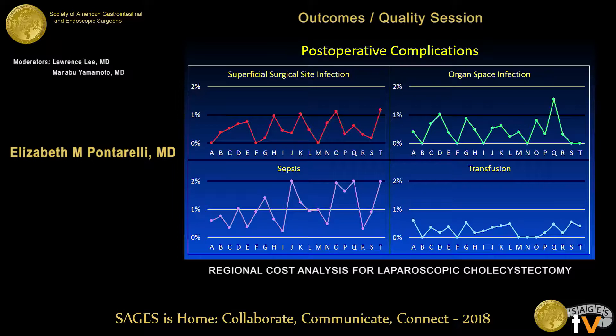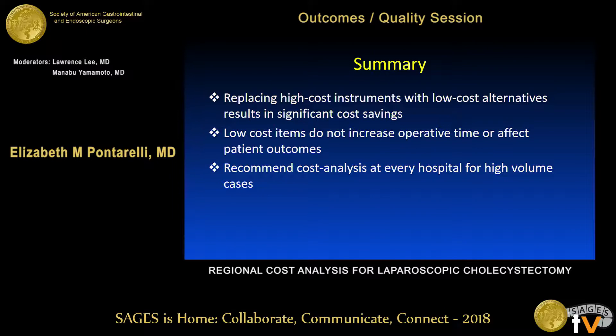For post-operative complications, the overall complication rate for laparoscopic cholecystectomy is low — most had an overall average rate of less than 2 percent, and many centers had a rate of zero. There was some variation going from low-cost to high-cost centers, but no trend in the rate of infections, post-operative sepsis, or transfusions.